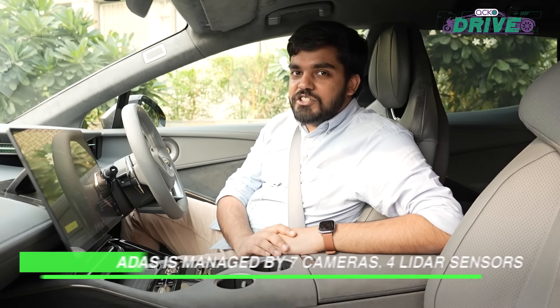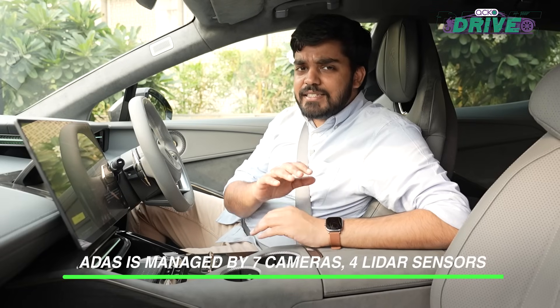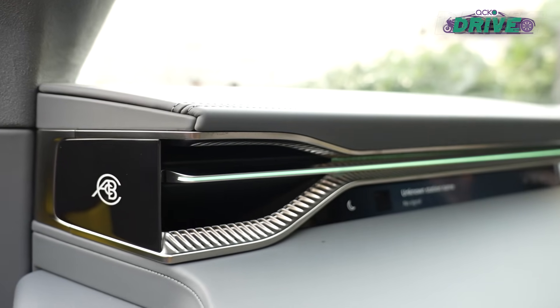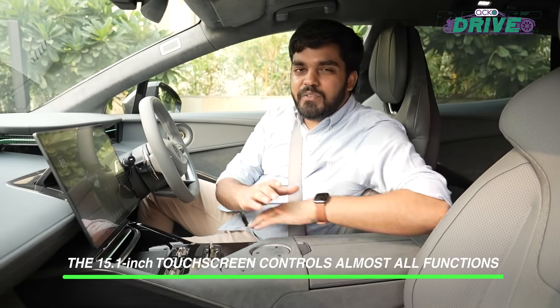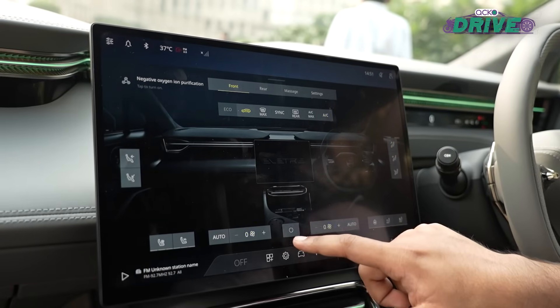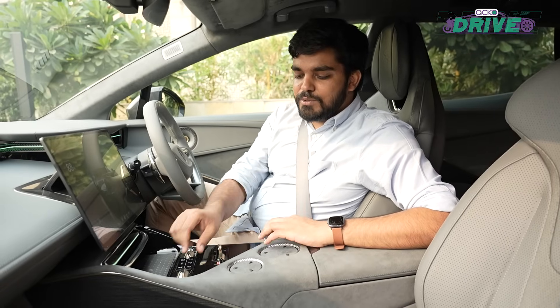The Electra has level two autonomous driving, which is managed by seven cameras and four LiDAR systems. Lotus says that this system can be configured for each country. The biggest highlight of this interior is this huge 15.1-inch touchscreen that has controls for the majority of the car's functions. Interestingly, you can control the temperature of the AC using these toggles, however for controlling the fan speed and the air direction you'll need to use this slick touchscreen.